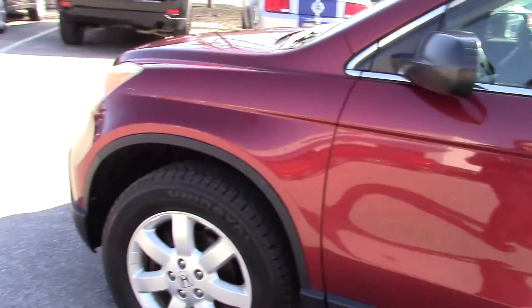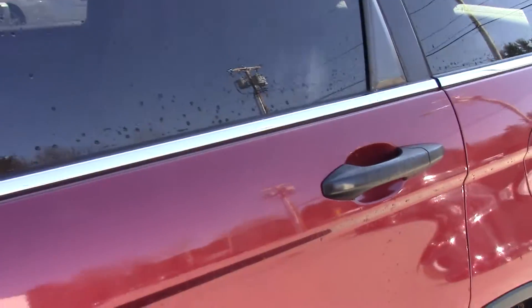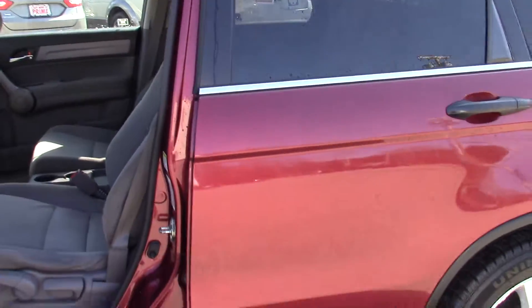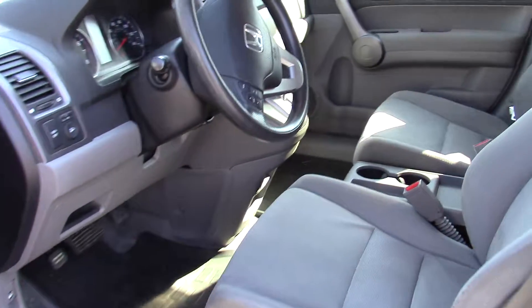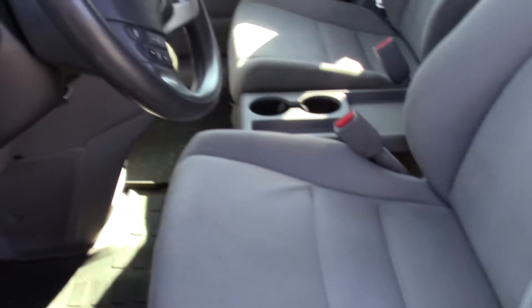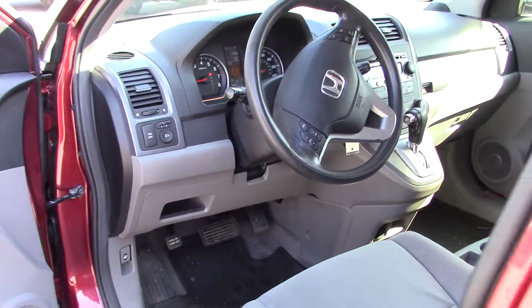This is an EX so it has the alloy wheels. It also has a moon roof. Going in, you can see that it does have all-weather mats or rubber mats that are for your floor protection.